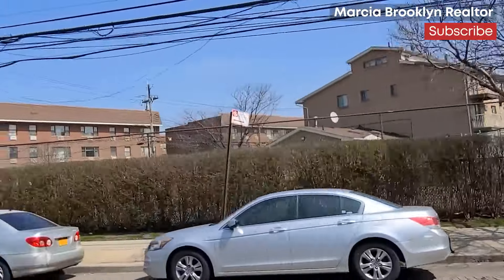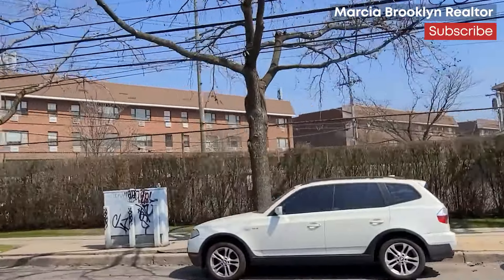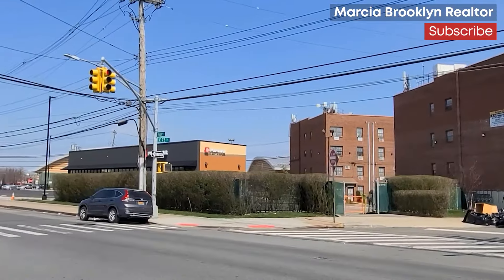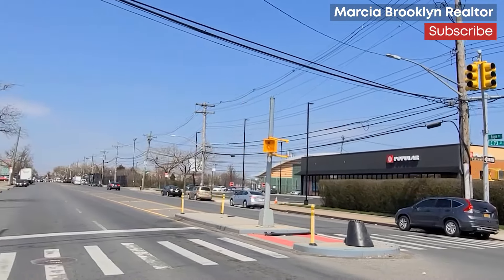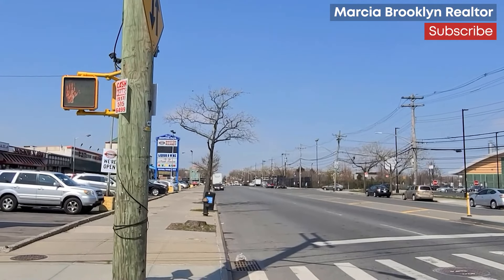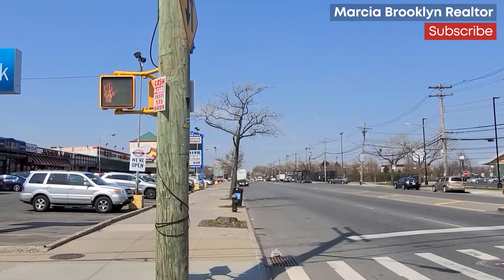The area is not served by a major subway, but there is an express bus which goes directly to Manhattan from King's Plaza, and all the other local bus lines terminate at the same stop. There are lots of recreational activities nearby as well.